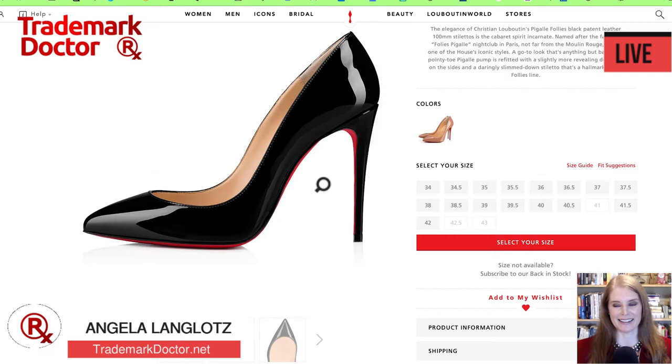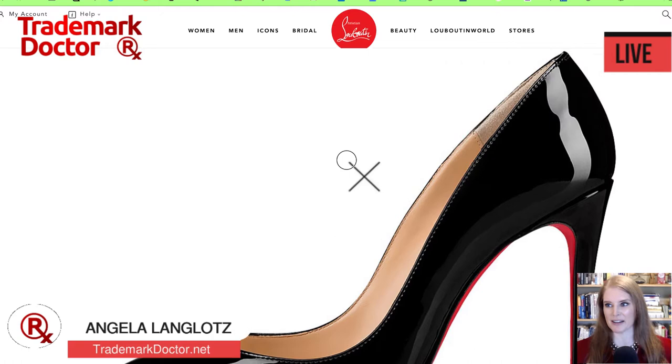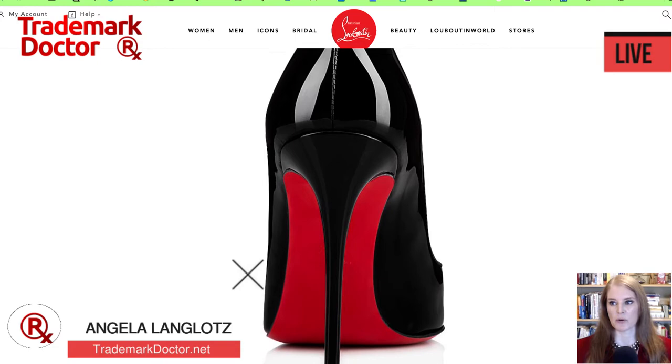I'm going to shrink myself into the corner here. And here they are in all their glory — the very coveted red sole shoes. You can see the red part of the sole peeking out at the edge of the photograph. Going to another view, we can see it a little bit more clearly. You can see this iconic red sole on this shoe.